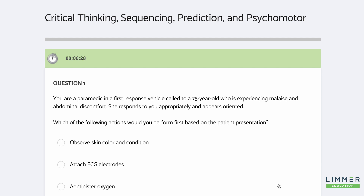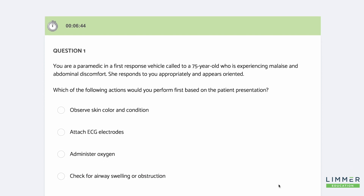You'll see on the screen — I call these critical thinking, sequencing, prediction, and ultimately psychomotor. The National Registry wants to do it with the psychomotor exam. And we ask, how do we test some of the things we looked for in the psychomotor exam?